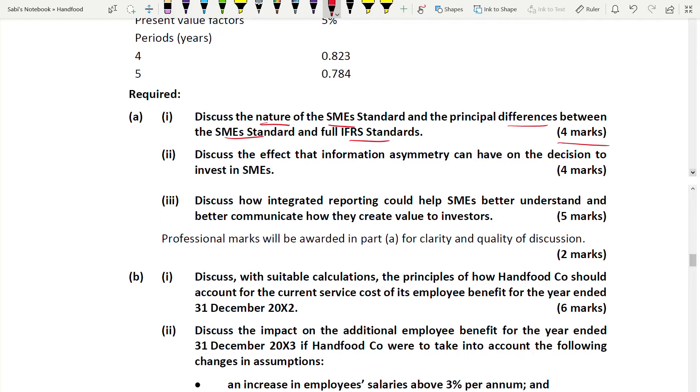Four marks means you write four different points. Second requirement: discuss the effect that information asymmetry can have on the decision to invest in an SME - whether investors will like to invest or not - for four marks. Many students didn't understand this question. Even though it has nothing to do with your IFRS knowledge, you need to know how to answer this type of question in SBR.